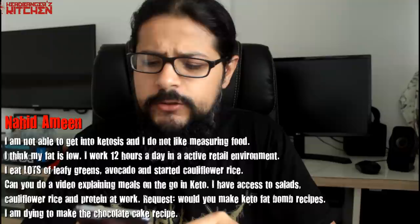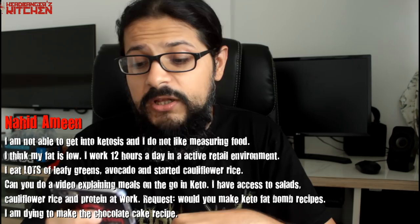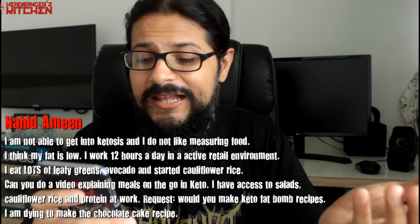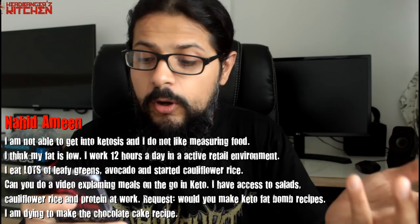Nahid Amin asks: I'm not able to get into ketosis, I don't like measuring food, I think my fat is low. I work 12 hours a day in an active retail environment and eat lots of green leafy vegetables, avocados, and cauliflower rice. Can you do a video on meals on the go in keto, and would you make keto fat bomb recipes? You seem to be eating keto — the only thing you need to add is a tablespoon of olive oil on everything. Send me a message on Facebook and we'll get into more detail.